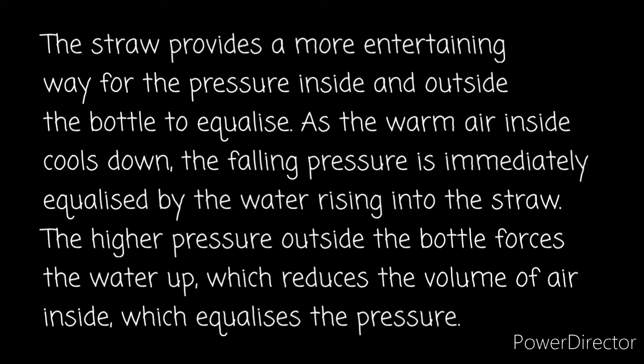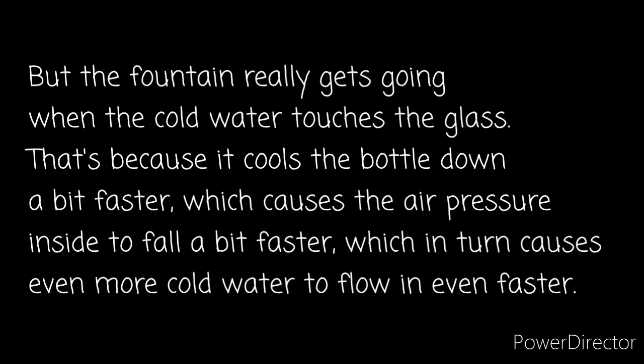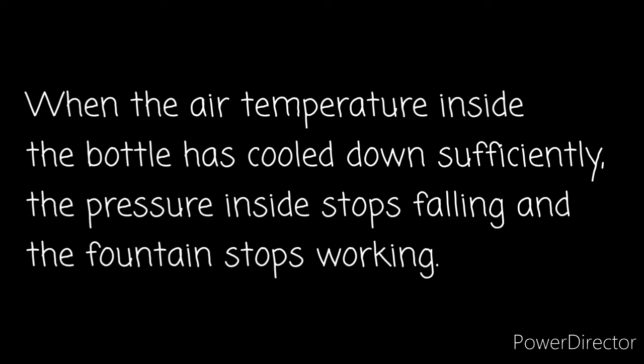As the warm air inside cools down, the falling pressure is immediately equalized by the water rising into the straw. The higher pressure outside the bottle forces the water up, which reduces the volume of air inside, which equalizes the pressure. But the fountain really gets going when the cold water touches the glass, because it cools the bottle down a bit faster, which causes the air pressure inside to fall a bit faster, which in turn causes even more cold water to flow even faster. When the air temperature inside the bottle has cooled down sufficiently, the pressure inside stops falling and the fountain stops working.